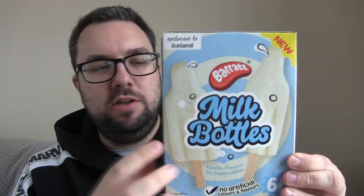Barrett have once again teamed up with Iceland to create a brand new range — or at least adding to the range of Barrett ice cream lollies. This is the third one that I'm reviewing. I don't know what order I'm putting these videos up in, but it's the third one that I'm having, and it's the milk bottles one.